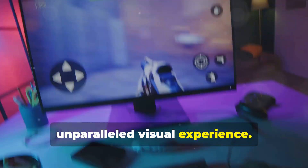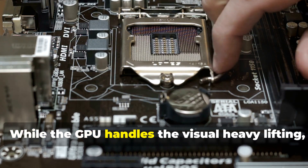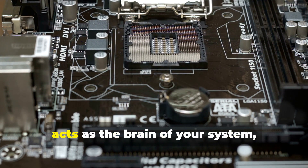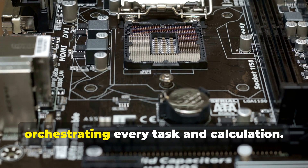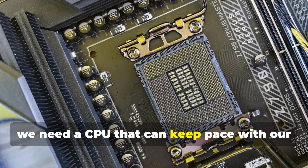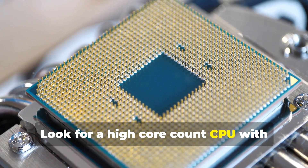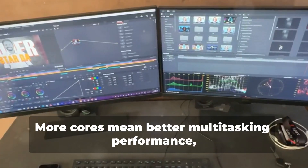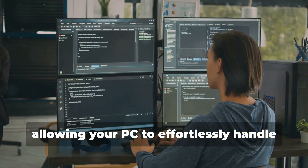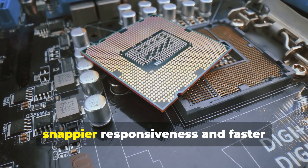While the GPU handles the visual heavy lifting, the CPU, or central processing unit, acts as the brain of your system, orchestrating every task and calculation. For our ultimate build, we need a CPU that can keep pace with our monstrous GPU. Look for a high core count CPU with blazing-fast clock speeds. More cores mean better multitasking performance, allowing your PC to effortlessly handle multiple demanding applications simultaneously.